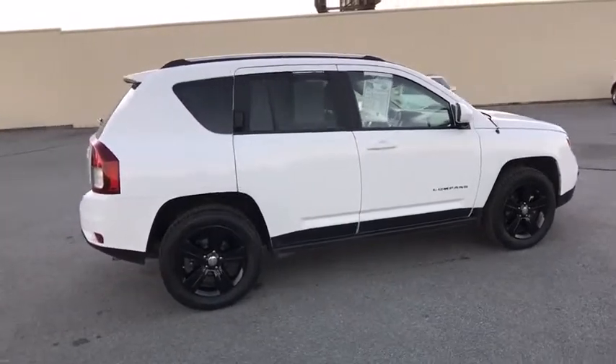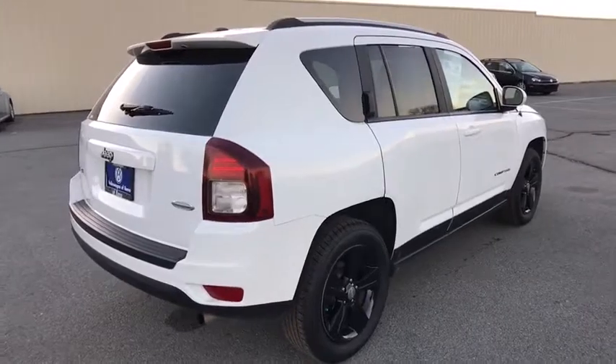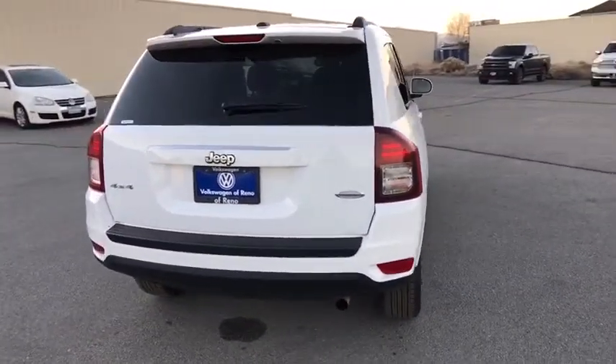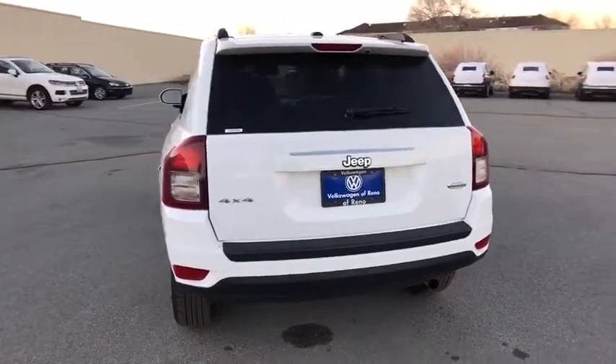This vehicle has less than 45,000 miles. Here are some of this vehicle's great options: four-wheel drive, keyless entry, remote engine start, Bluetooth, leather-wrapped steering wheel, power steering, adjustable steering wheel, and ABS four-wheel.